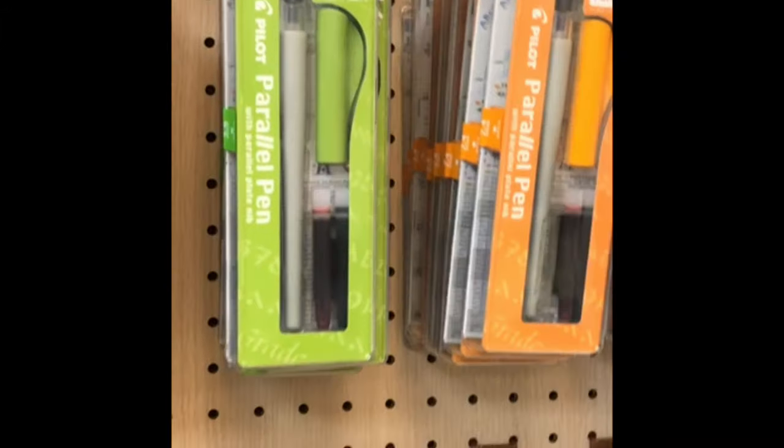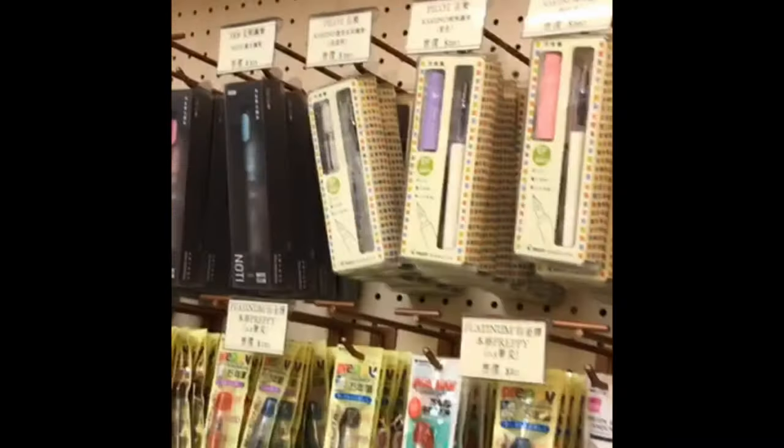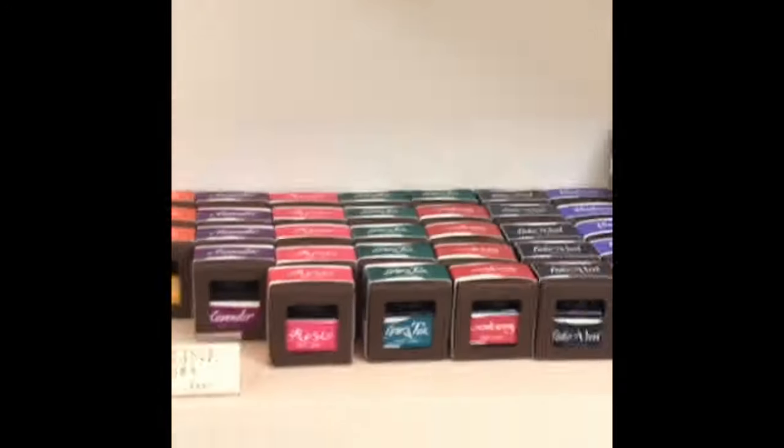I would have loved to get the Sailor italic nibs, but they didn't have those anymore — sold out. I did get one Kakuno that's clear in medium because we just don't have them in France, or at least I've never seen them. And then we get to my favorite section: inks!